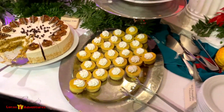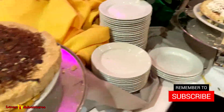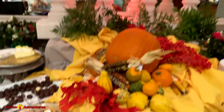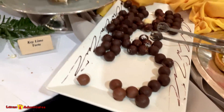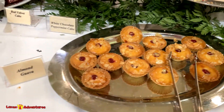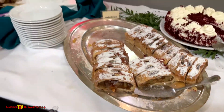Over here we've got a whole bunch more sweets and chocolate — these little chocolate balls. And apple strudels.